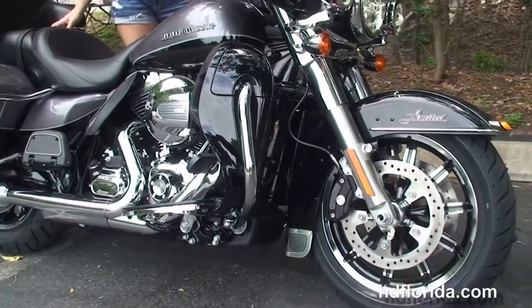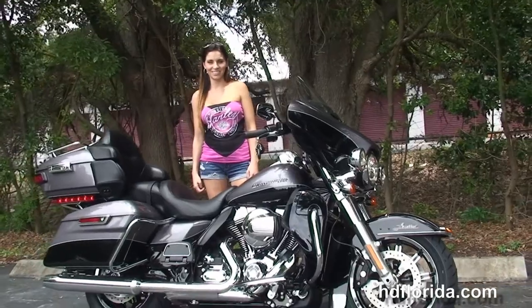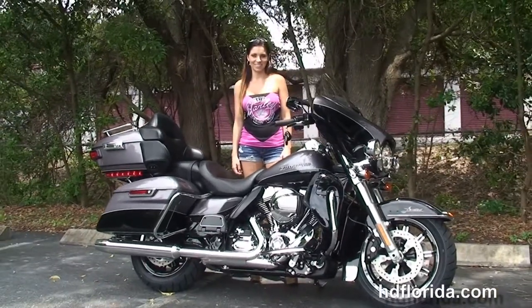It comes with a 2-year unlimited-mile warranty that can be extended out for 5 years on top of that. We finance new Harley-Davidsons up to 84 months, and be sure to ask about our Fly and Ride program.